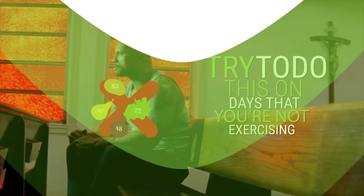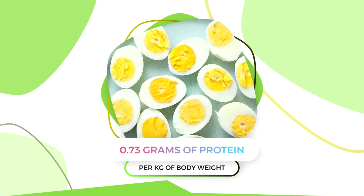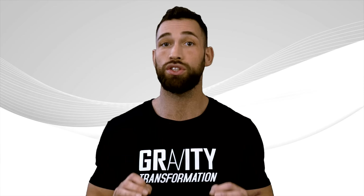Simply only consume lean protein sources and avoid all other foods. Make sure to get at least 0.73 grams of protein per pound of body weight per day while following this eating schedule. Even though following this kind of plan can be very challenging, when it's done right, it's one of the, if not the, fastest ways to lose weight while retaining muscle mass.